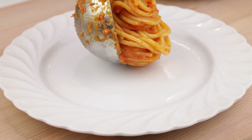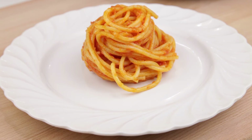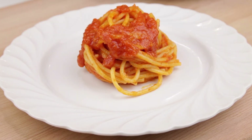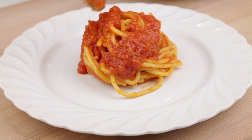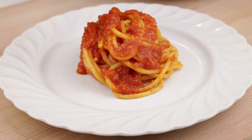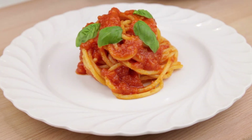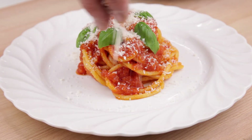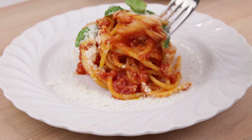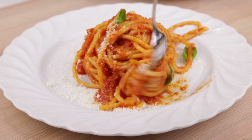Put the pasta on a plate. Spoon over that amazing sauce left in the pan. Add some fresh basil leaves. Sprinkle with Parmigiano Reggiano, or Pecorino, or even Ricotta Salata — which is perfect if you can find it. Time to enjoy this timeless classic, so iconic of our cuisine. The tomatoes, the cheese, the basil make for a umami nuclear bomb.